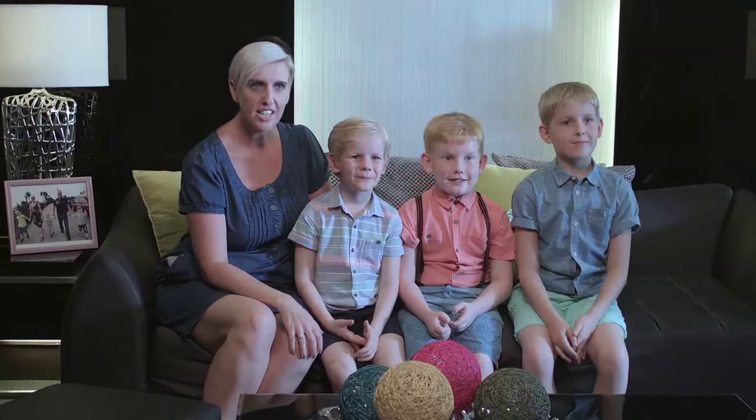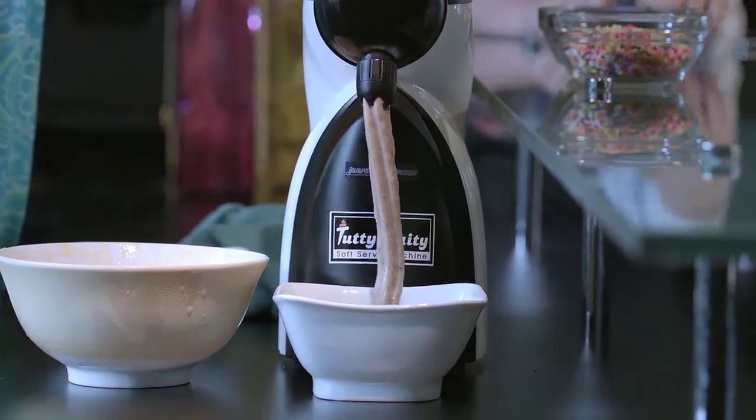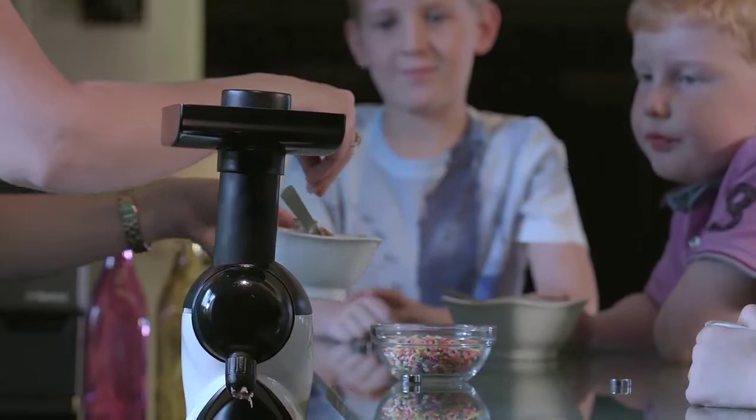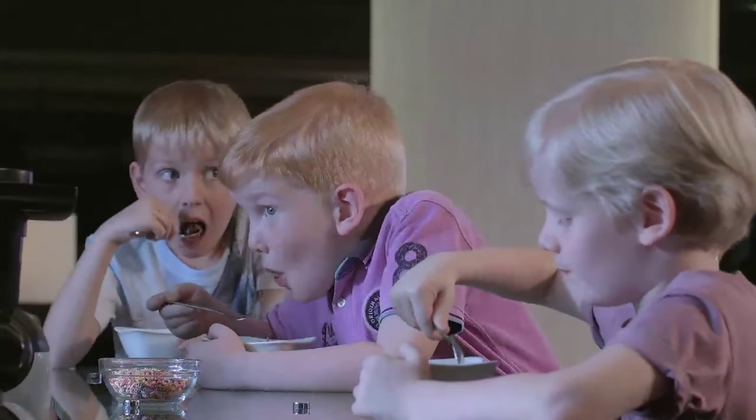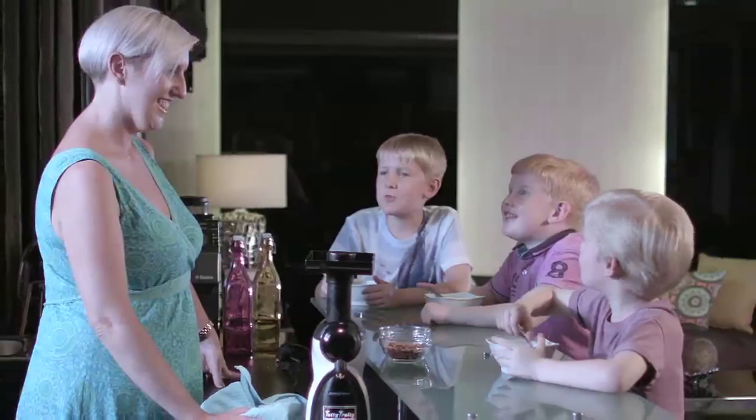As a mom of three boys, getting fruit into them is such a chore, but now with the tutti frutti it's actually become a real joy because they love to join in choosing the ingredients. They're asking for more every day. They enjoy the dessert — it's fun to make, it's different flavors, not just one flavor. It's better than normal ice cream, it's delicious and yummy.